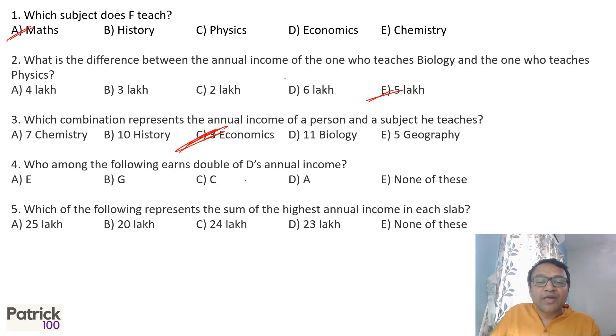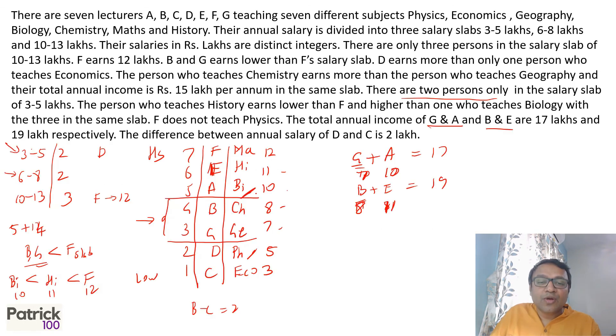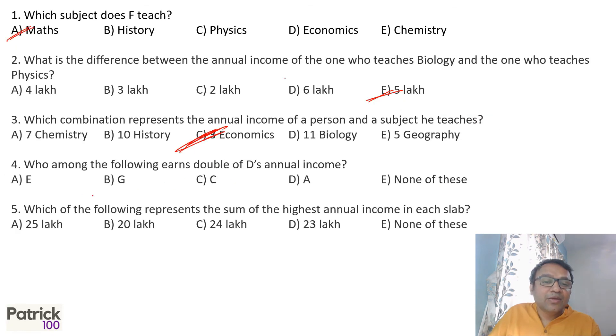Question 4: Who among the following earned double D's annual income? D's annual income is 5 lakhs, double of that is 10 lakhs, which is A — so the answer is option D.